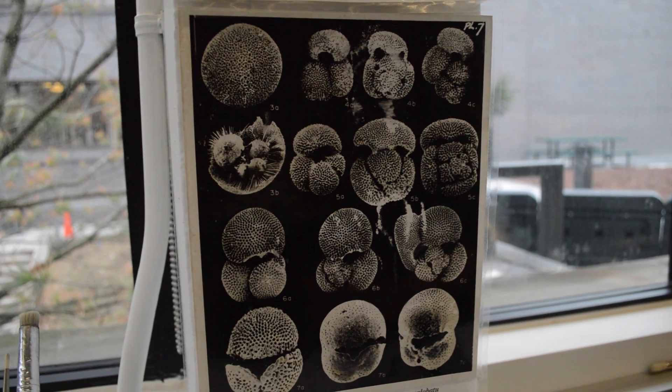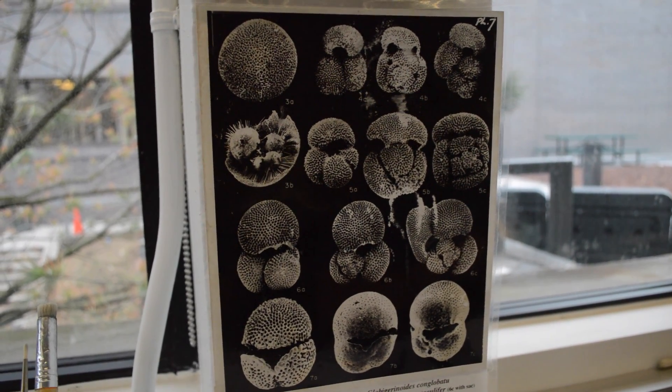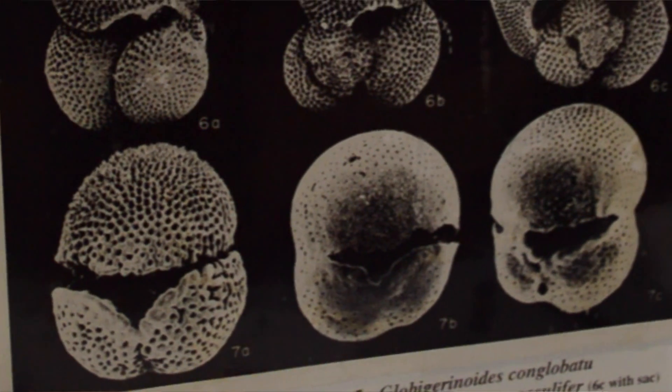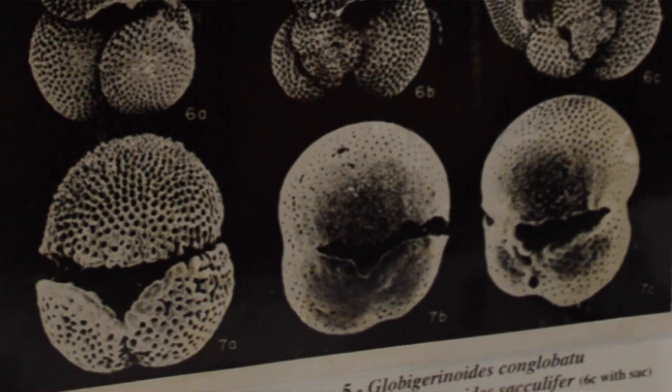Right now we're in the microscope room where we pick the specimen that we're actually interested in from the sediment cores. The specimens we're interested in are foraminifera — those are protists that leave behind a calcium carbonate shell in the sediment, and they're very good preservers and indicators of climate and how climate changes throughout time.